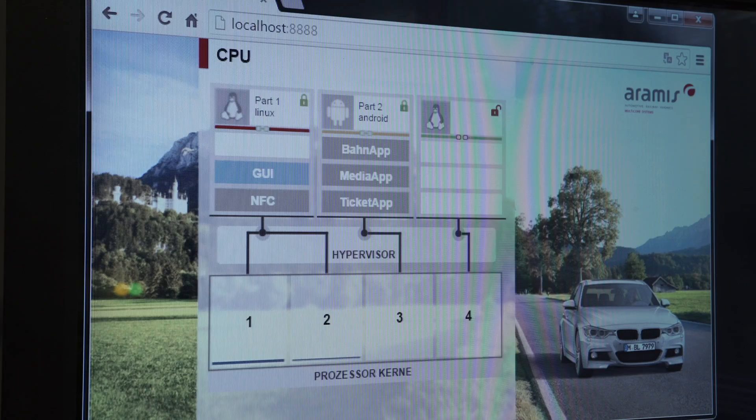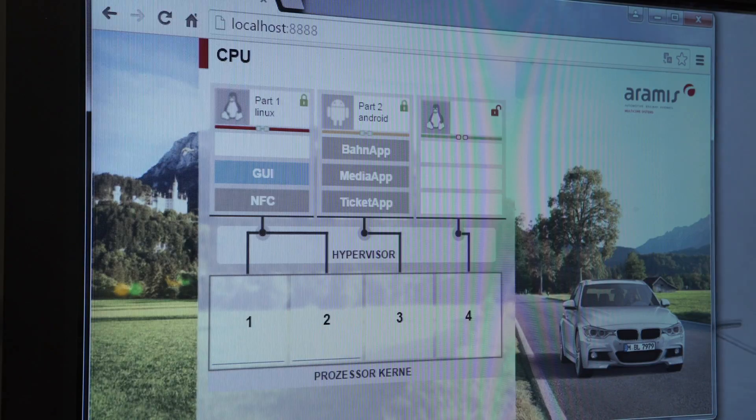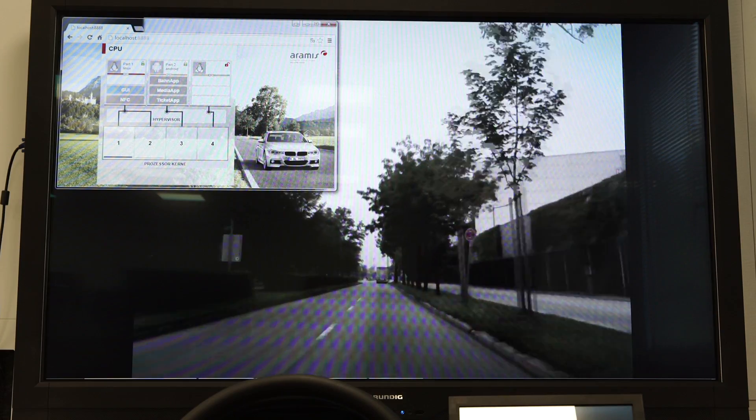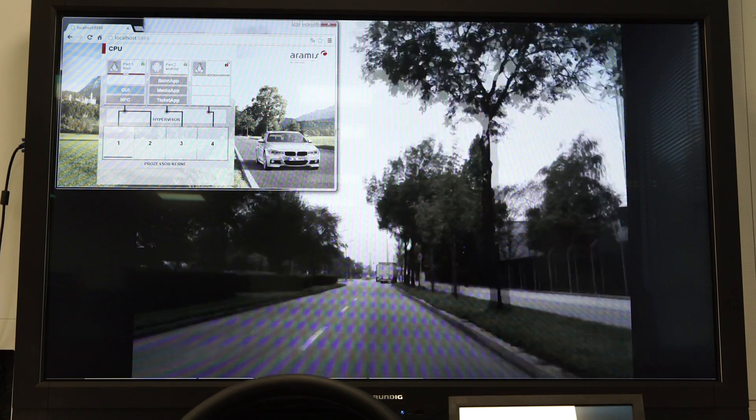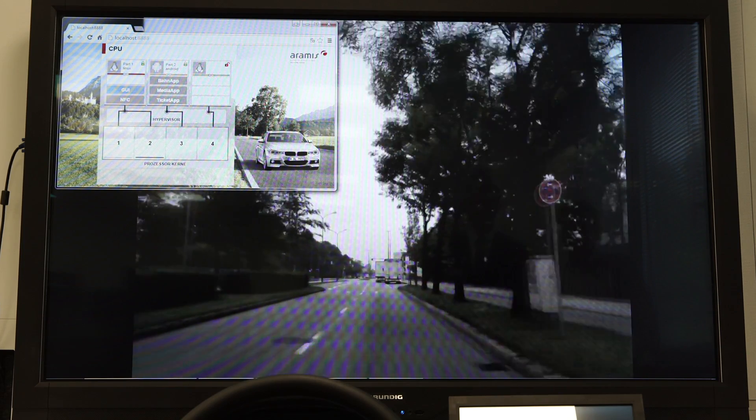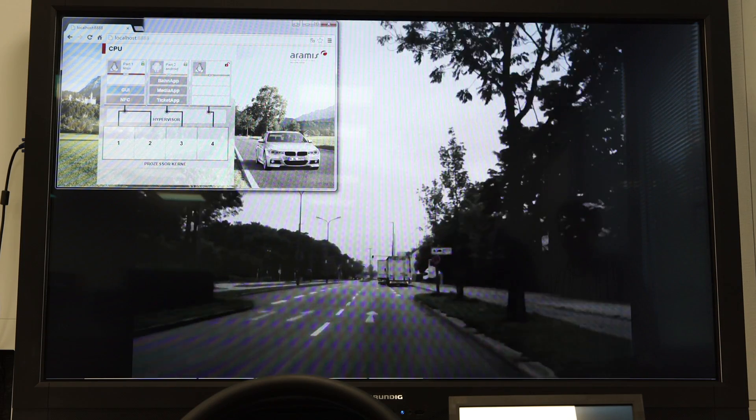At the top we have the different operating systems running. We can notice that there is one Linux — Ubuntu actually — running simultaneously with an Android operating system. Both of these are sharing the same CPU resources, but the hypervisor is dedicating different cores of that same CPU to the different virtual machines, so we don't have one monopolizing the resources of the other.